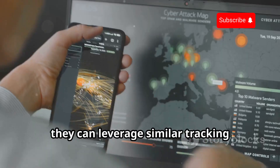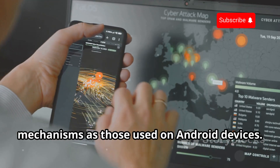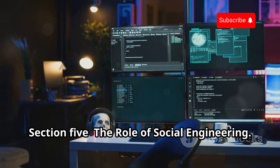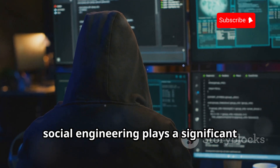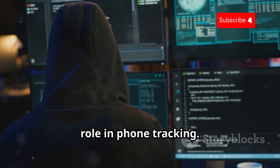Once a hacker gains access, they can leverage similar tracking mechanisms as those used on Android devices. Beyond technical exploits, social engineering plays a significant role in phone tracking.